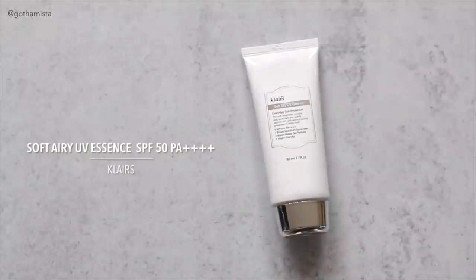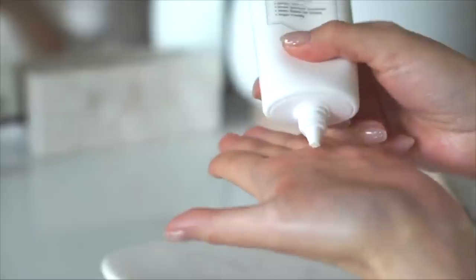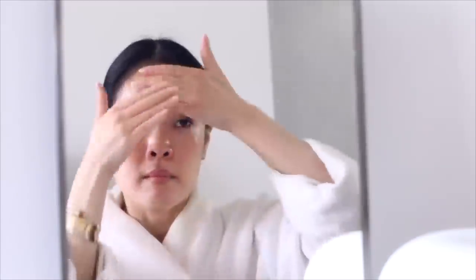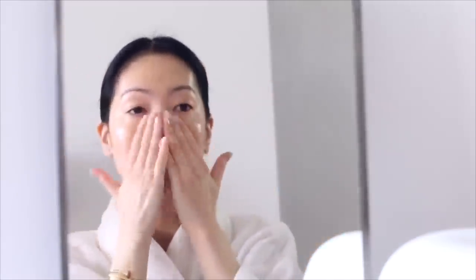One of my all-time favorite sunscreens is this one from Klairs — their Soft Airy UV Essence SPF 50 PA+++. This sunscreen is so beautiful, it's not even like a sunscreen. I actually take deep pleasure and joy in applying this on my face. This is your perfect lightweight gel cream moisturizer. It is hydrating on application, it's moisturizing, it's soothing, really soothing and calming.